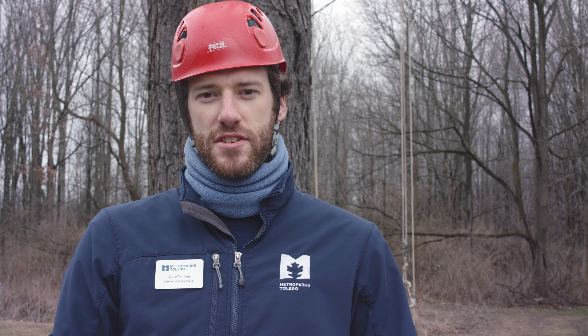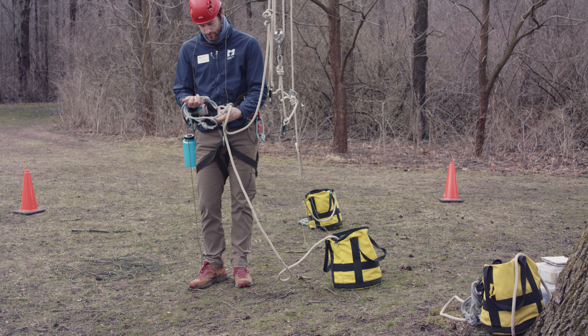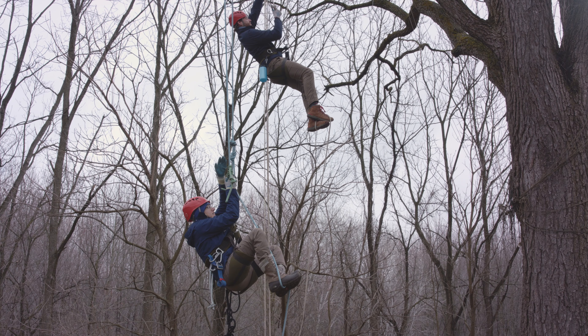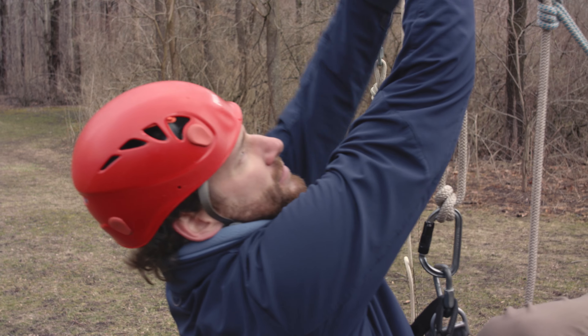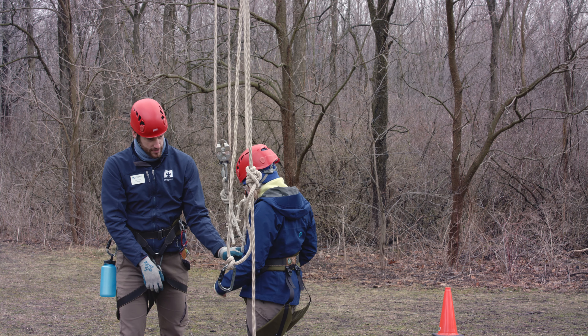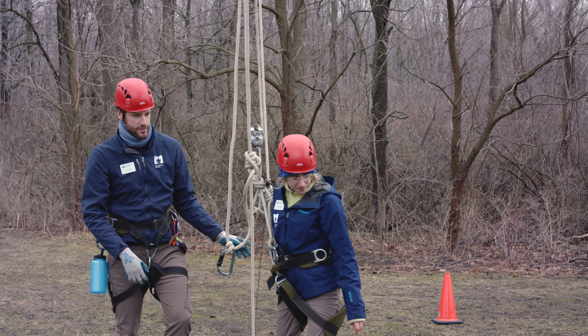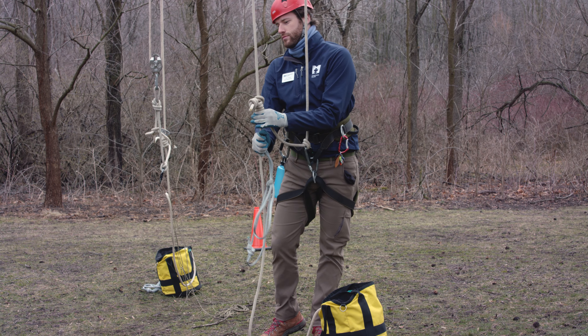Hello, my name is Jake Willing. I'm an outdoor skills interpreter here with Metro Parks Toledo, and I find there's something truly special about trees and tree climbing. Many of us from a young age love climbing trees for the freedom it gave us, the peace of mind we felt, and the sense of adventure we got. I still find that to be very much true today. With all this extra gear it helps out a little bit to be safer, but we're gonna do some recreational tree climbing. I invite you to come climb with me and have an adventure.